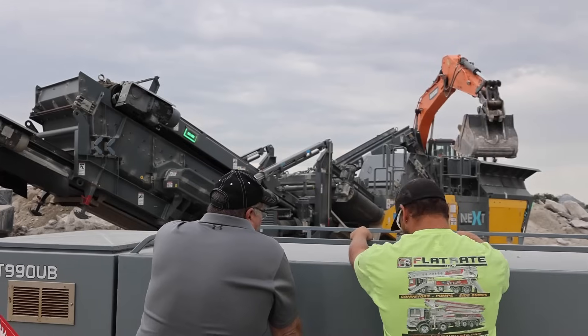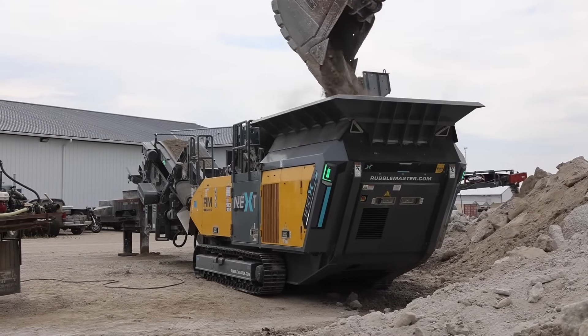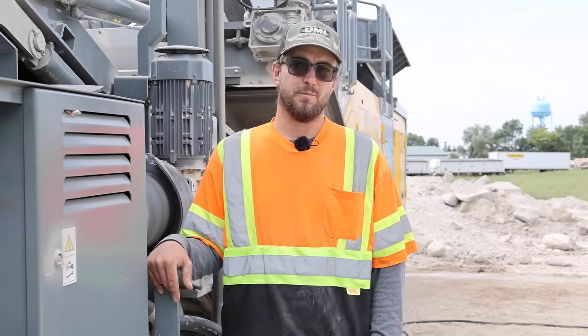A little back story on our history with the Rubble Master Group: we're on our third RM120 now. We got our original first one five years ago. From day one, it was the answer to what we do in the crushing world.